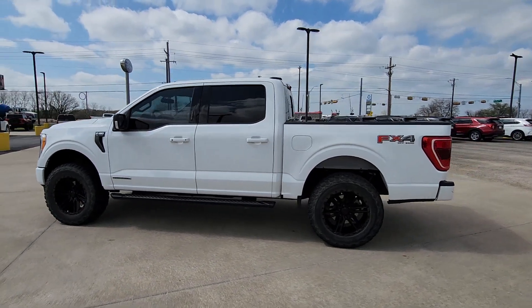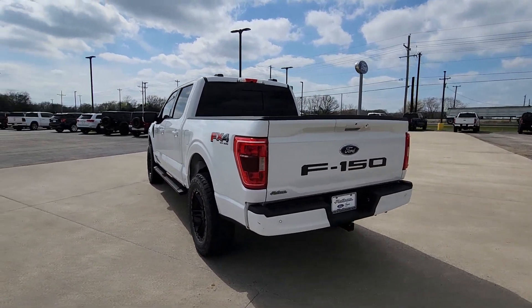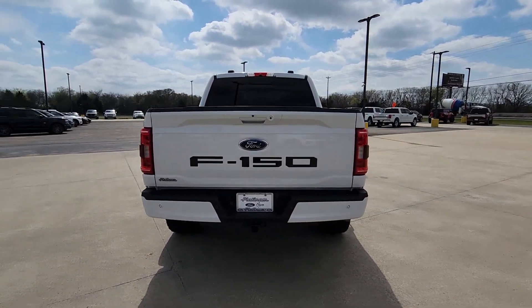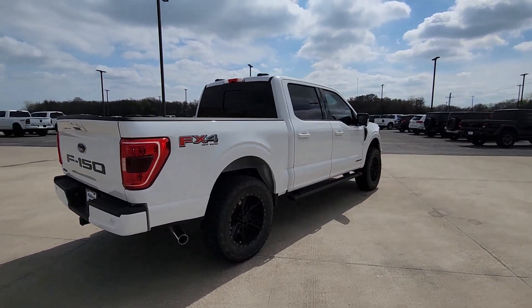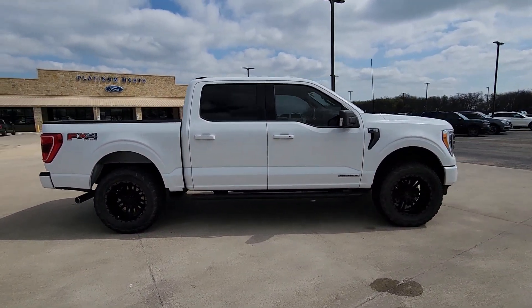Hop into the 2021 Ford F-150. With less than 45,000 miles on the odometer, this vehicle stands out from the rest. This rugged F-150 is ready for work, off-roading, or a little R&R.